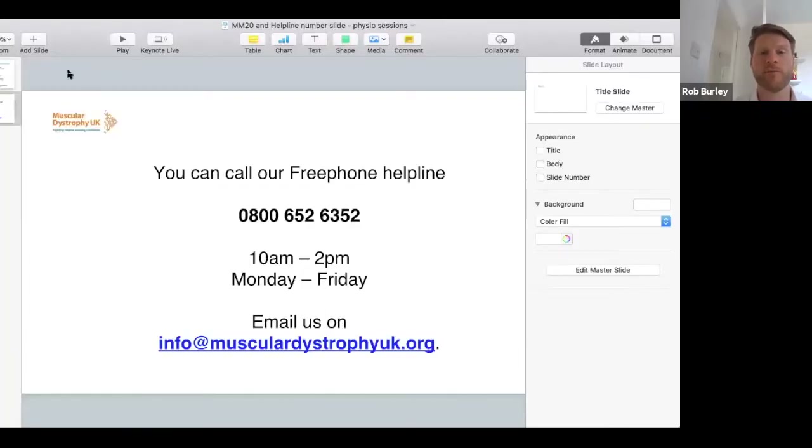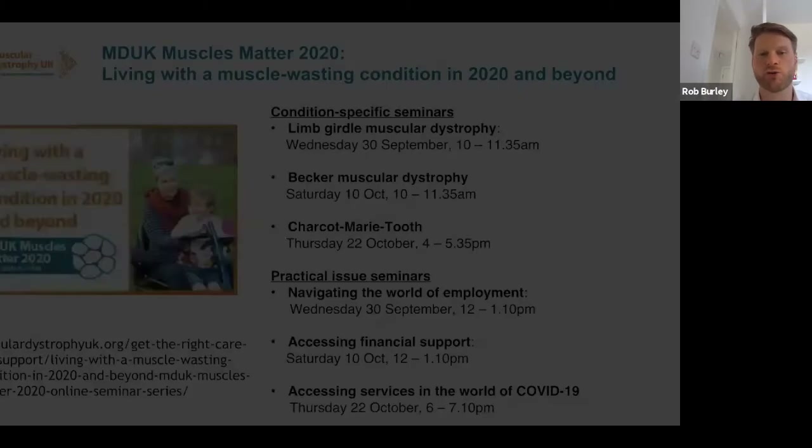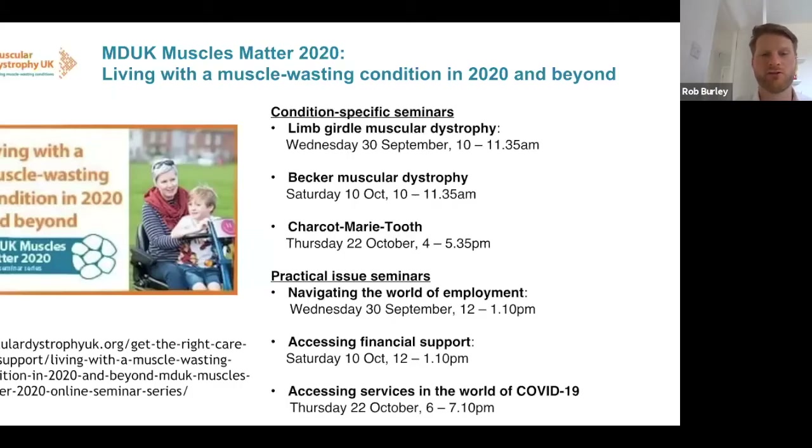Online sessions like this are a new venture for MDUK, begun in part because we're unable to bring our community together through our information days, national conferences, and muscle groups. As well as these exercise sessions, some of you may have joined our Muscles Matter online seminar series — we're halfway through. You can watch the six already aired and book the remaining six through our website, covering limb-girdle muscular dystrophy, Charcot-Marie-Tooth disease, Becker muscular dystrophy, employment, financial assistance, and neuromuscular services.